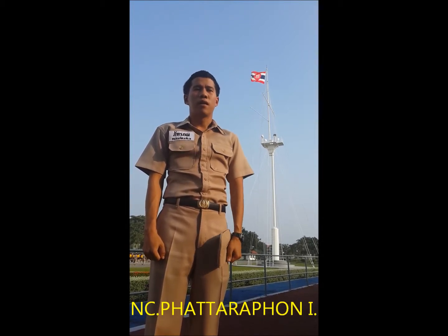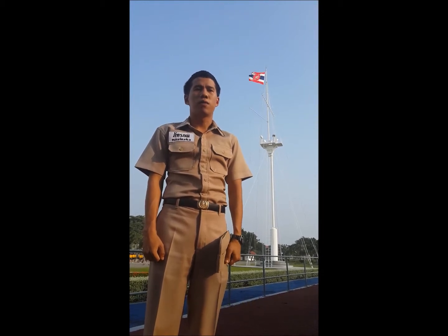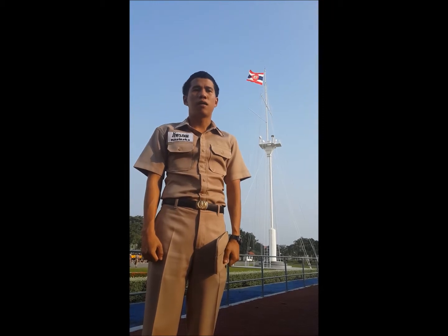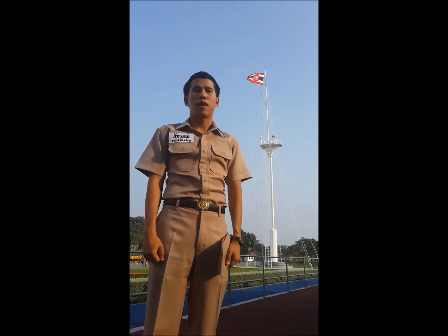It is a rectangular flag similar to the Thai national flag, but the Thai Navy flag has a red circle in the middle. And in the circle, there is a white elephant. Other parts of the Navy flag are the same.